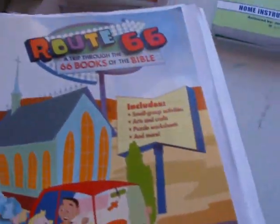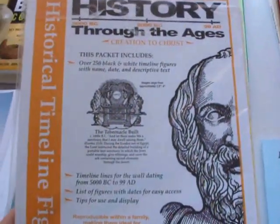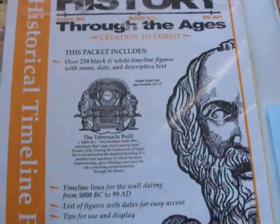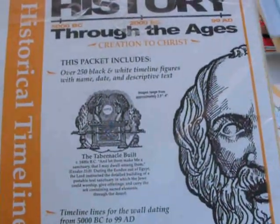We try to cover one book of the Bible a week — sometimes it takes two weeks, and that's okay. We're just taking our time and enjoying it. We also have timeline figures that we use for Bible, history, and science. Any time we come across a new topic, we'll see if there is a figure to go with it and put that in our timeline notebook.